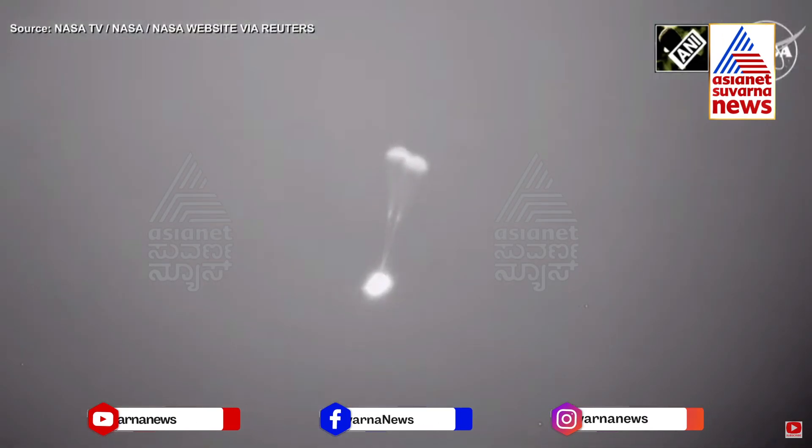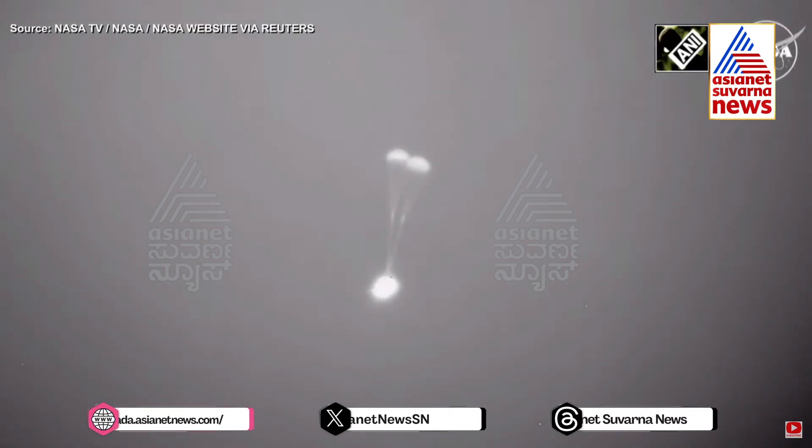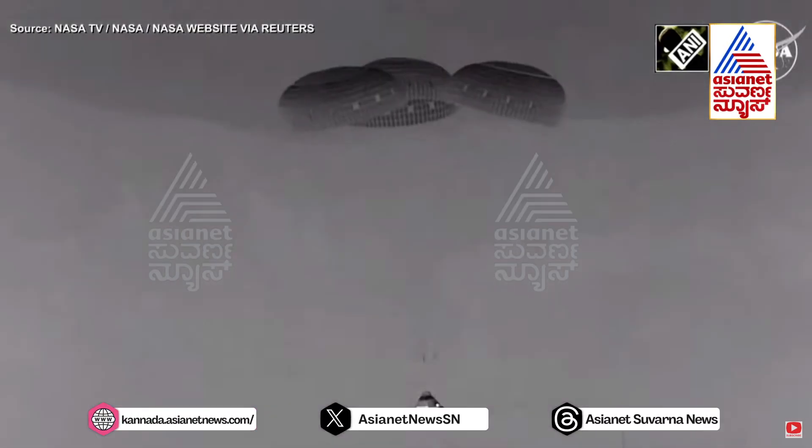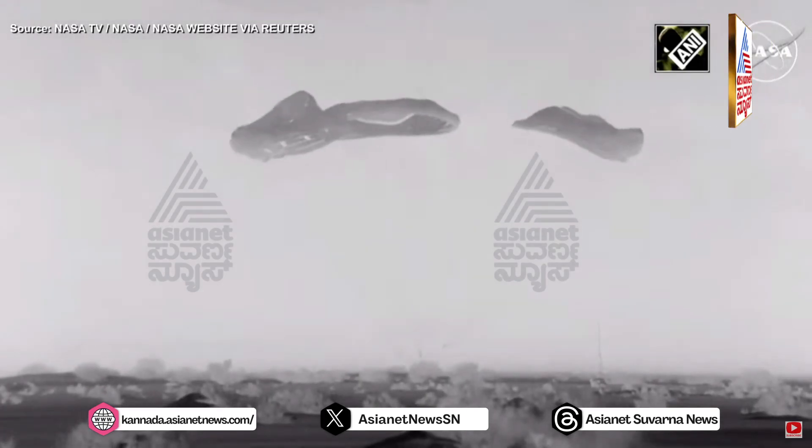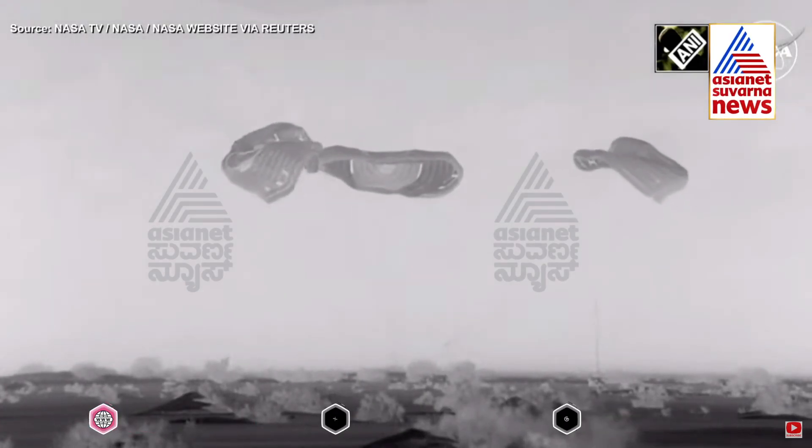Associate Administrator Jim Free and Associate Administrator for Space Operations Ken Bowersox are in the vicinity of the landing site. This is a view from a little lower than the WB-57. Touchdown — Starliner is back on Earth.